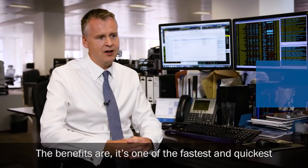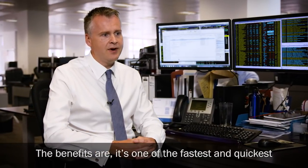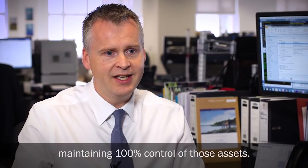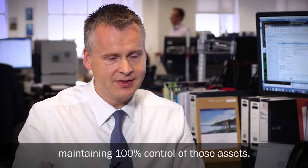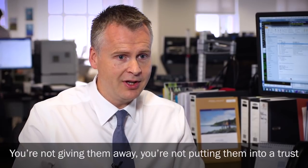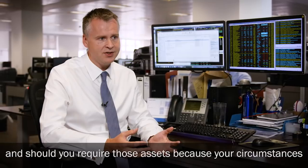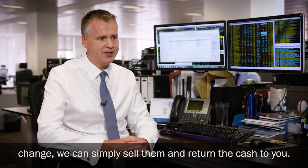The benefits are one of the fastest and quickest ways of moving money out of an estate while maintaining 100% control of those assets. You're not giving them away, you're not putting them into trust, and should you require those assets because your circumstances change, we can simply sell and return the cash to you.